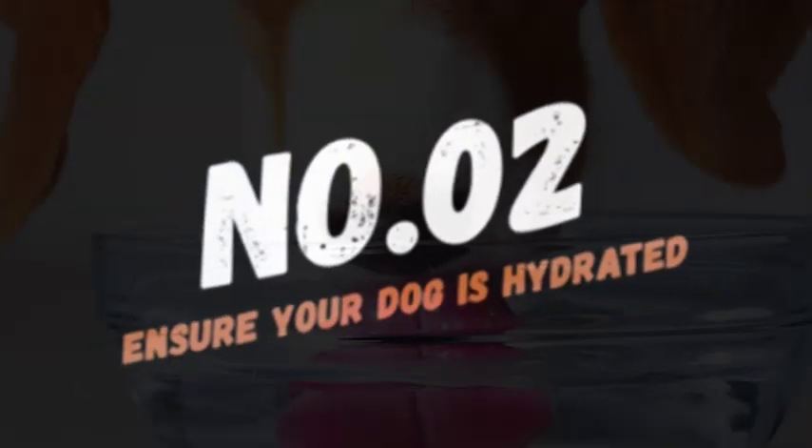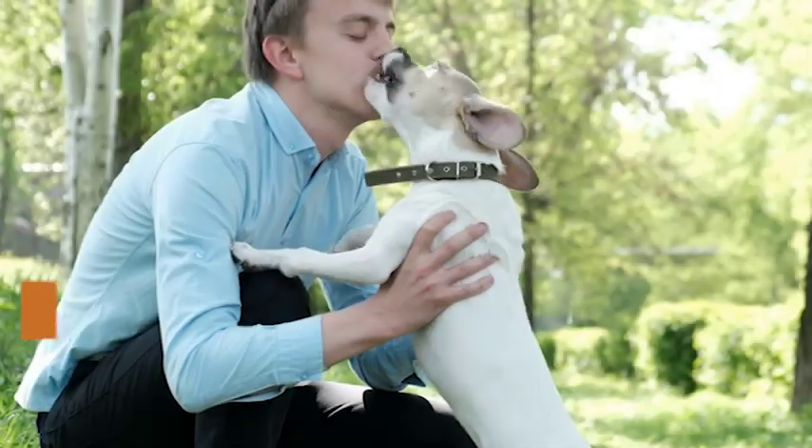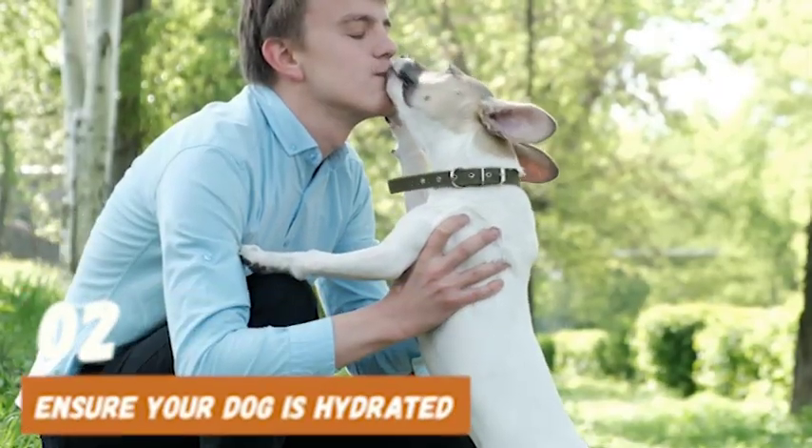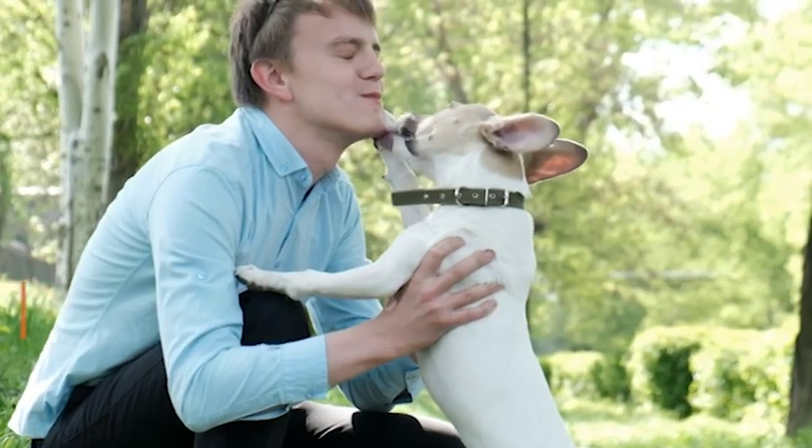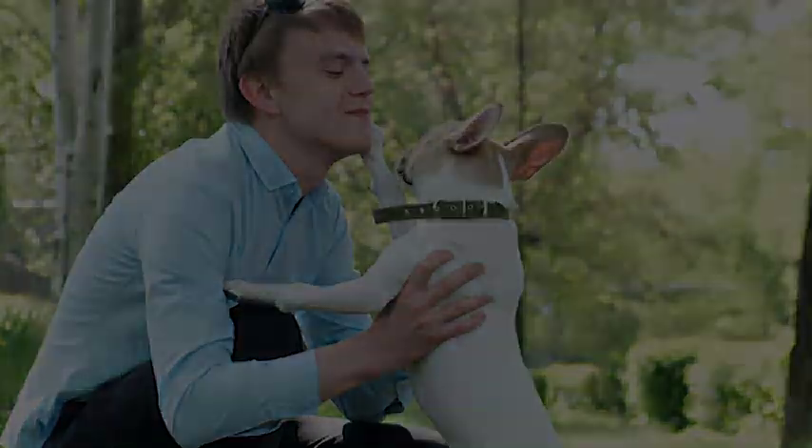At number 2, ensure your dog is hydrated. Sometimes excessive licking can be a sign that your dog is dehydrated. Make sure they always have access to fresh water and consider adding wet food to their diet.